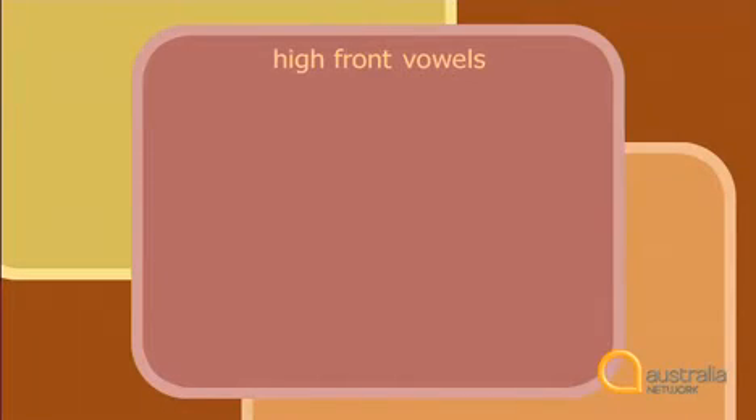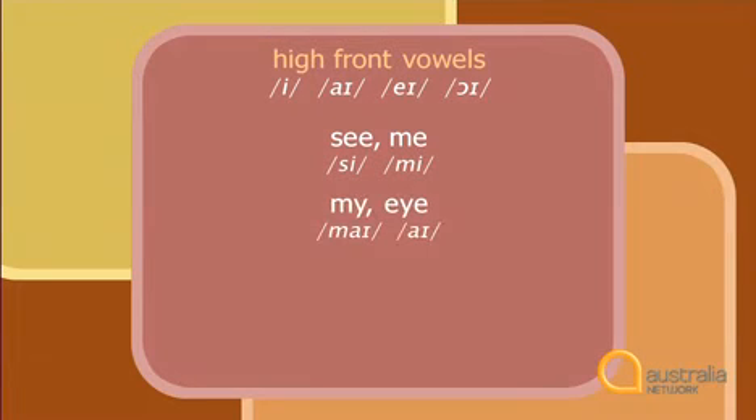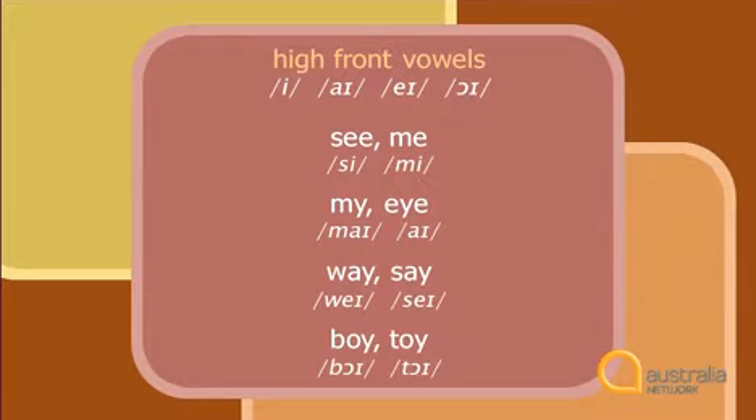Knowing when to use y and when to use w depends on the end vowel of the first word. High front vowels link with the y sound. High front vowels are ee, i, a, oi — the sounds produced with the highest part of the tongue close to the front of the mouth. For example: see, me, my, I, way, say, boy, toy.